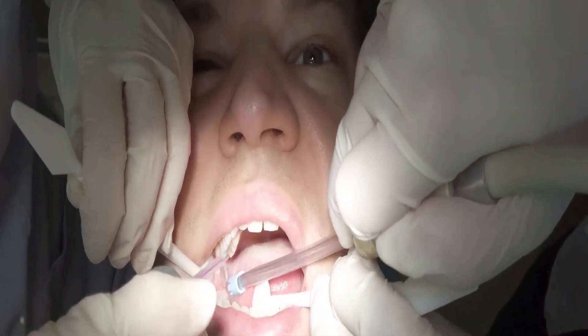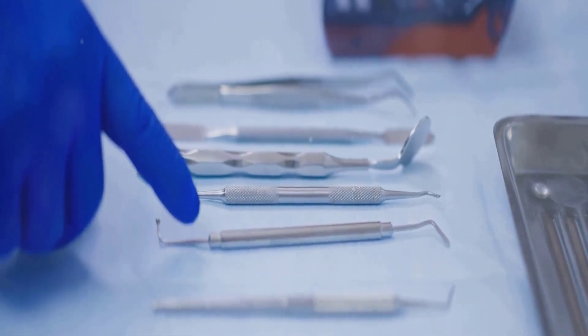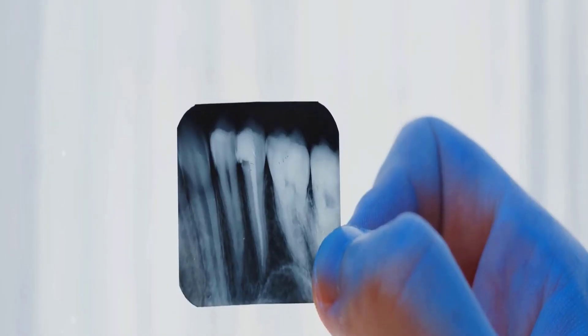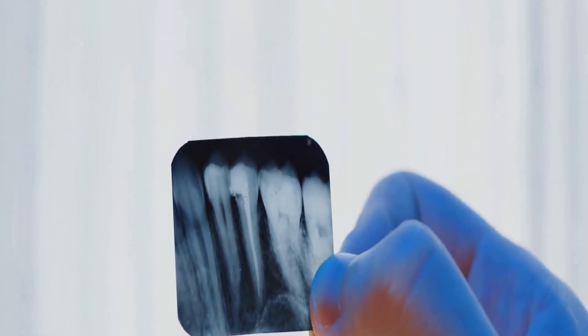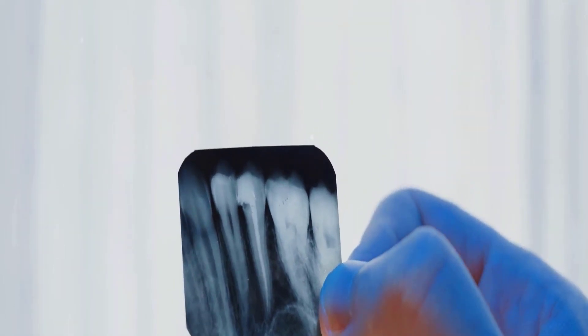Ignoring these signs might lead to more serious complications, making timely intervention crucial. Removing an impacted wisdom tooth might sound daunting, but understanding the procedure can ease your nerves. The journey begins with an initial consultation, where a dentist will discuss your symptoms and take X-rays to get a clear view of your wisdom teeth's position and the surrounding bone structure.